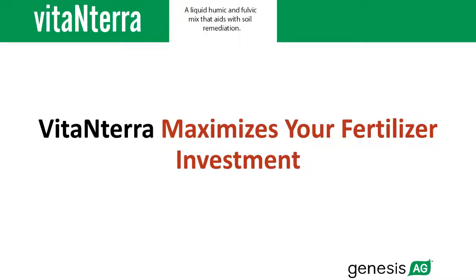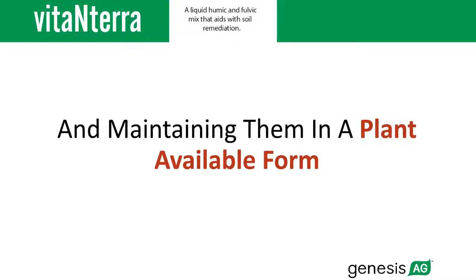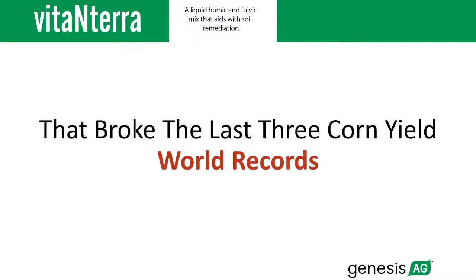Vita-Enterra maximizes your fertilizer investment by preventing nutrients from leaching, volatizing, or locking up and maintaining them in a plant-available form. In fact, Vita-Enterra was part of the fertility program that broke the last three corn yield world records.